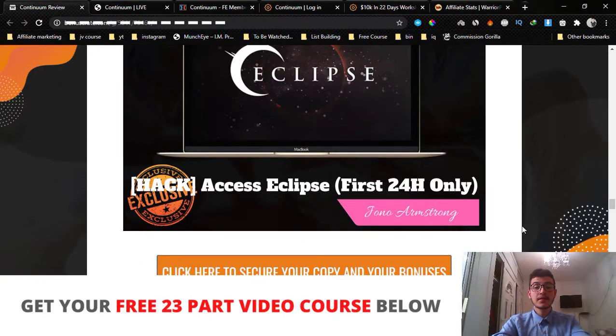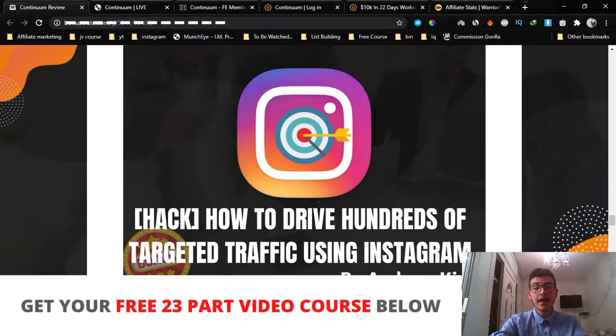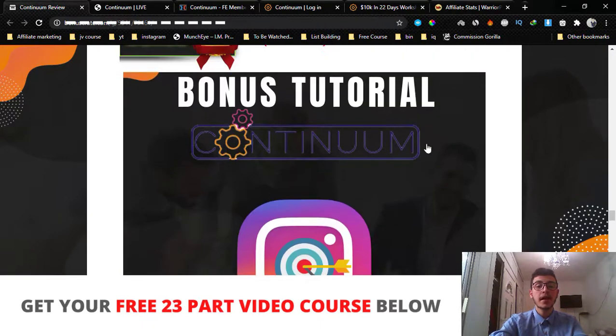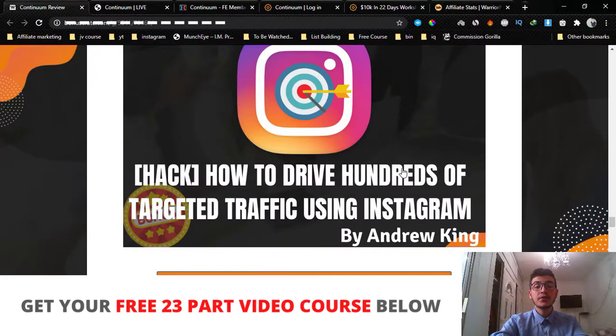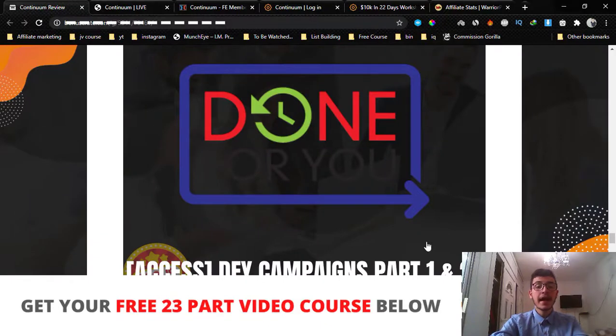Bonus number four is access to Eclipse — this is for the first 24 hours only, a limited time bonus by Jono Armstrong. He's gonna show you how to run YouTube ads and drive an immense amount of traffic to your webinars to make those high-ticket sales. Bonus number five is a hack on how to drive hundreds of targeted visitors using Instagram. I'm gonna share with you the secret formula to driving hundreds of targeted visitors to your webinars from Instagram, basically for free.